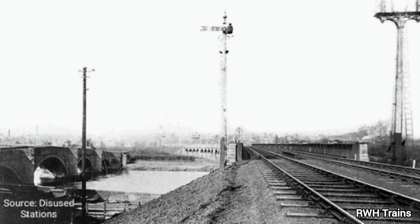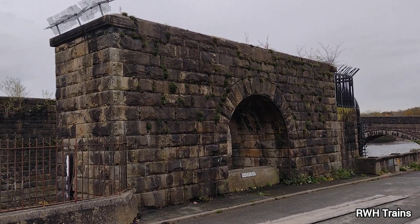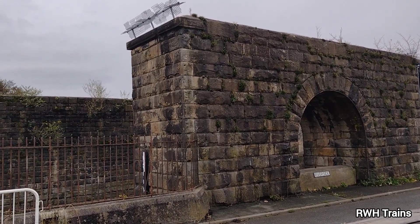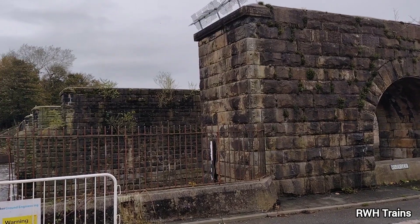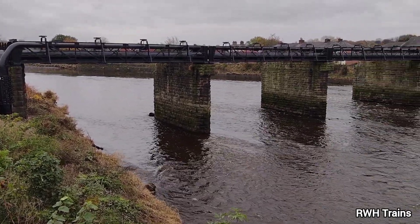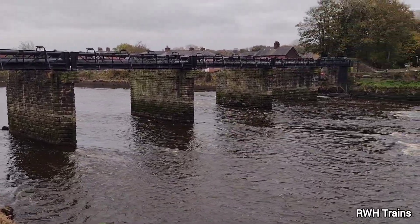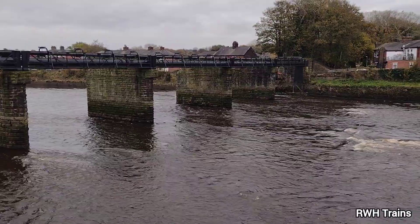Let's have a look at what survives today, including the six Longridge stone support pillars which once carried the bridge deck over the river. The supports have survived because in 1925 a gas pipeline was built across the river using the stone supports for the bridge. So although the decking has gone, this has seen the preservation of the support pillars.